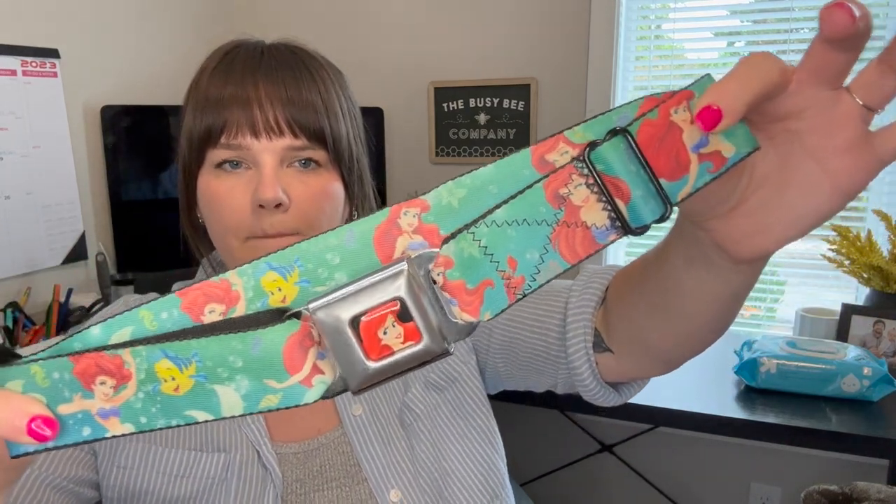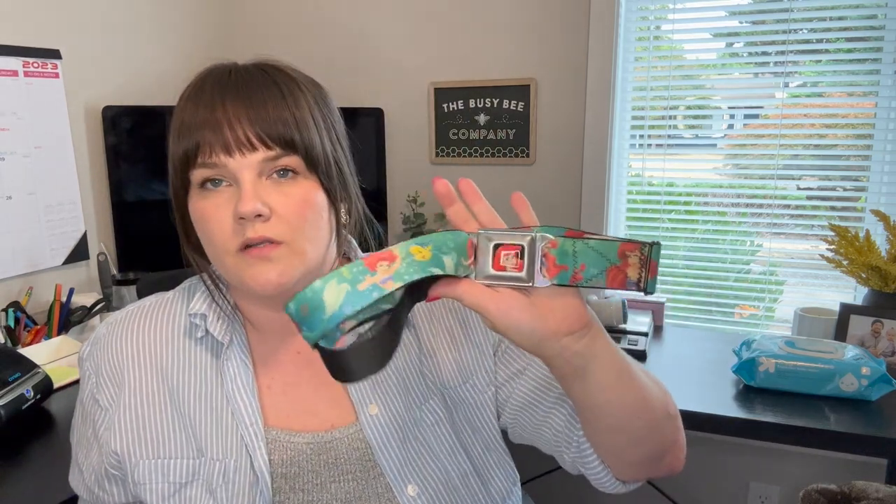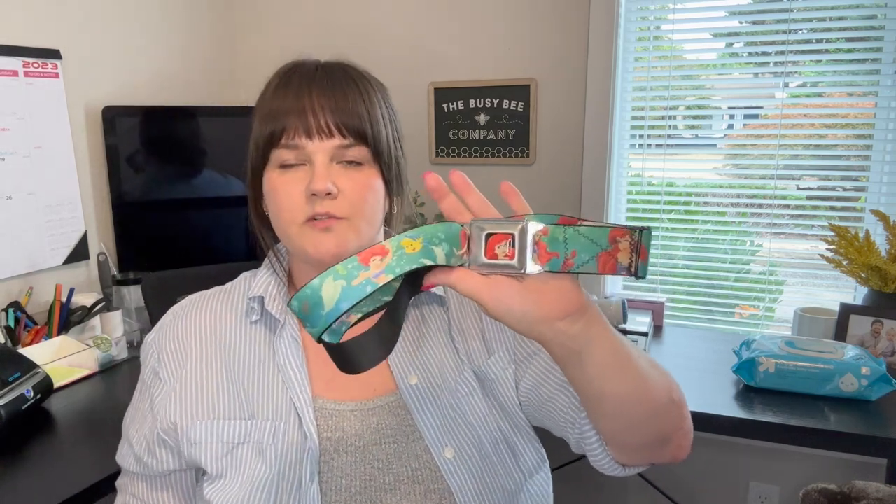This is a cute little seatbelt buckle belt — just reminds me of high school and Hot Topic. This one's Little Mermaid. I'm not expecting much, maybe $15. I did sell a My Little Pony version of these for about $30, so some do better than others. Check your comps.